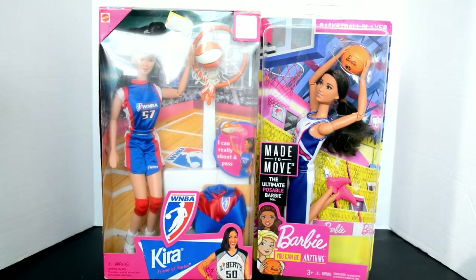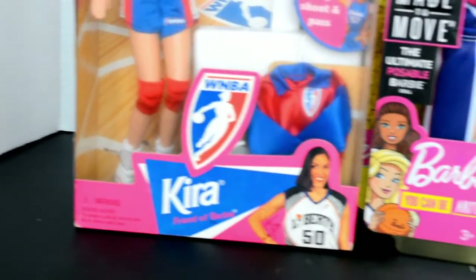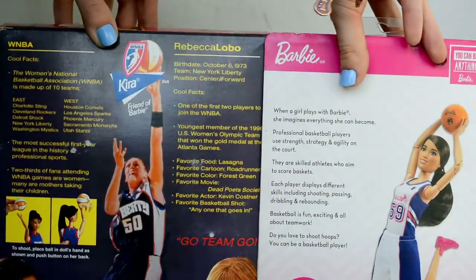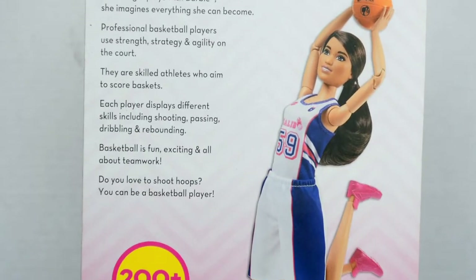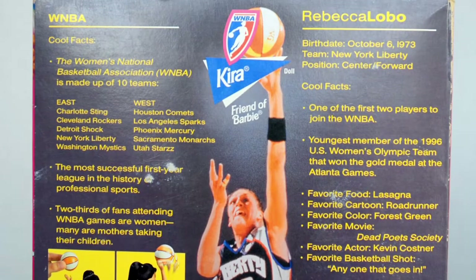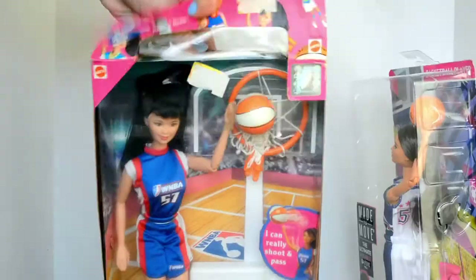Today we're going to compare this WNBA Kyra doll from 1998 with this basketball player Barbie from 2018. First, let's take a look at their boxes. It's interesting that the box from the new doll contains more general information about being a basketball player, whereas the box from the old doll has more specific information about a real basketball player. There are four versions of this doll.